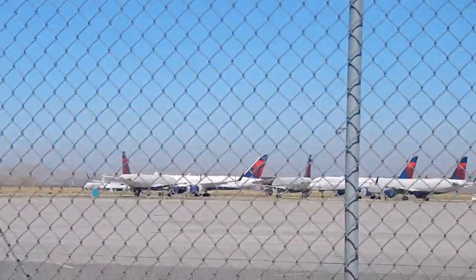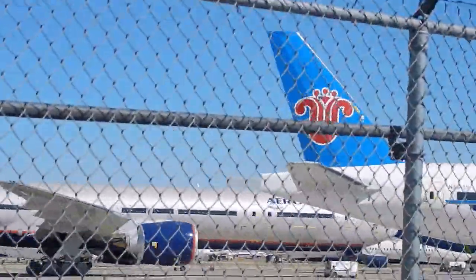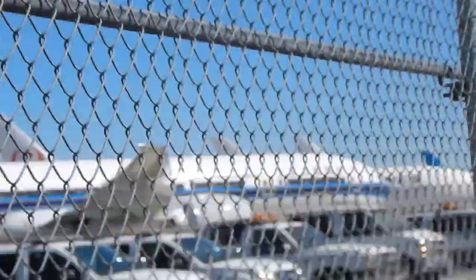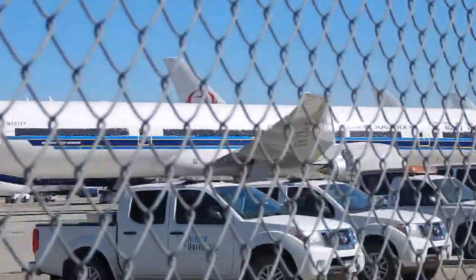Ladies and gentlemen, take a look at this. This is what you get from being just on one side of the airport, and this is not even the juicy part. We're going to get to the real treasure, which is the old and preserved aircraft from many decades ago.